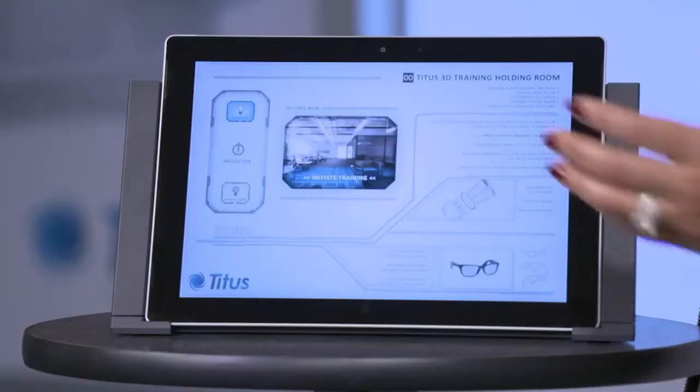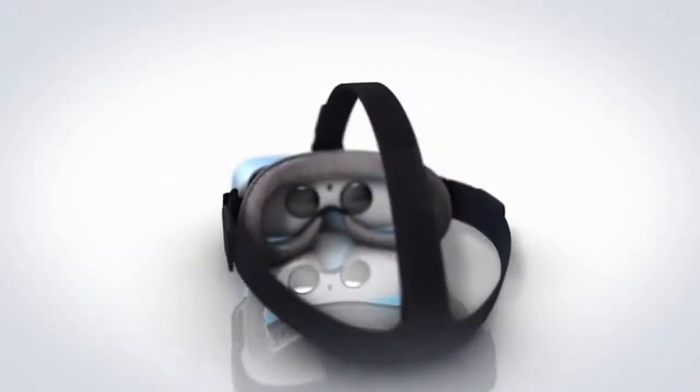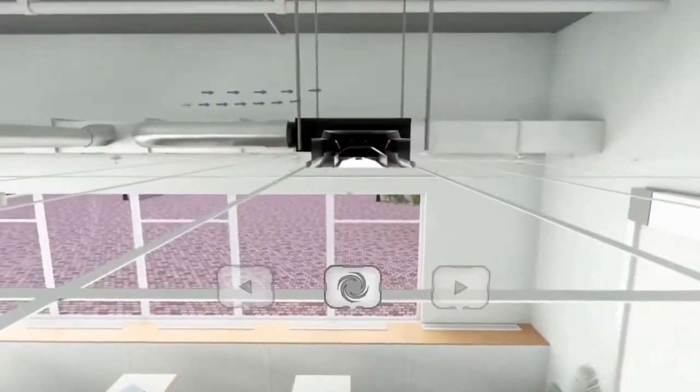So one of the things we did is the 3D wall behind me. We control it off of this pad, and it allows us to walk them through training in a way that they can actually see it. We also have VR goggles — it's a way to get the next generation interested.